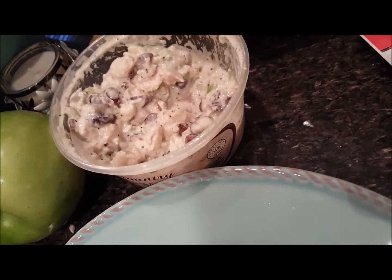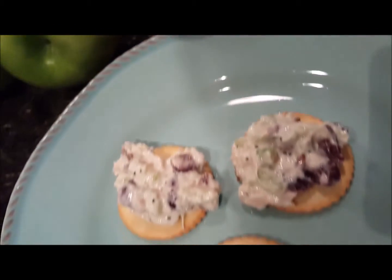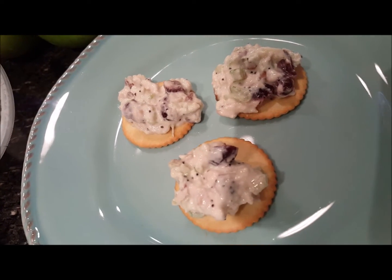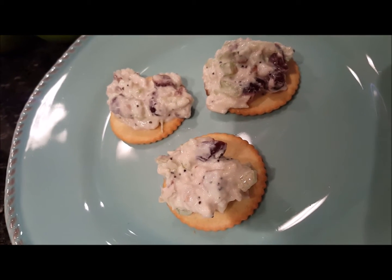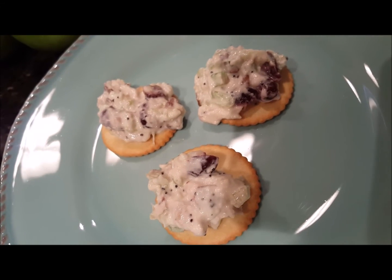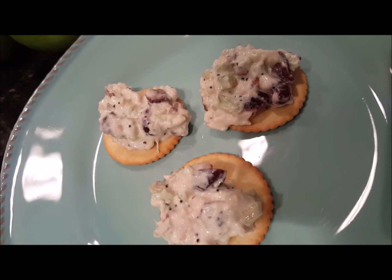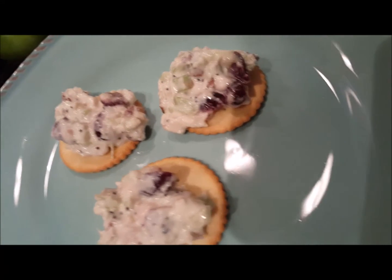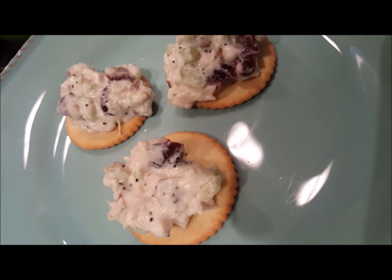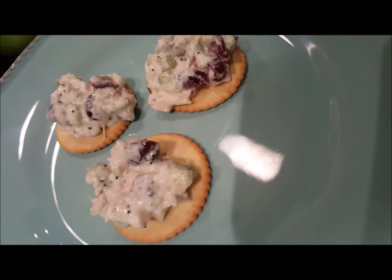We did bust into the Wine Country Chicken Salad by Trader Joe's, and it is good — it is delicious. I've enjoyed it, my kids have had some, and we put it on the Trader Joe's Ritz-style crackers. You can see it has cranberries, pecans, and some celery in there. I need to put it away before I lose my appetite for dinner! It was affordable — less than four dollars. Give it a try and comment below to let me know what you think.